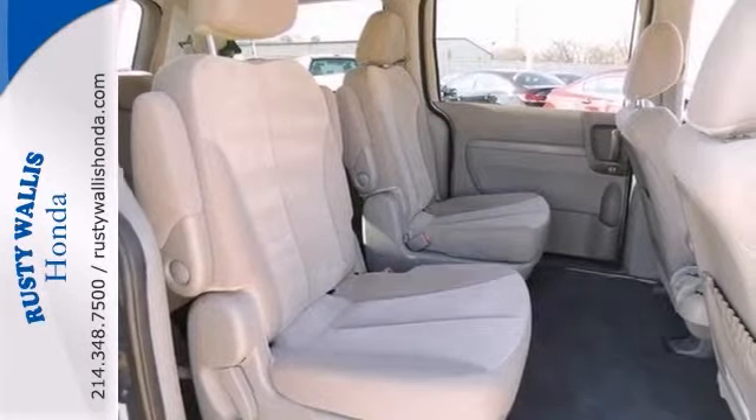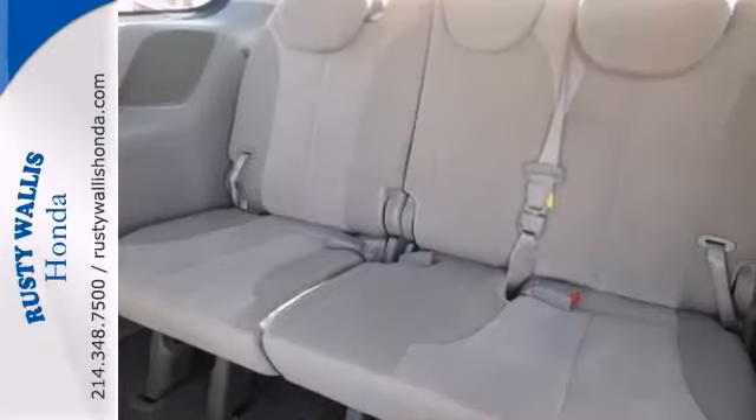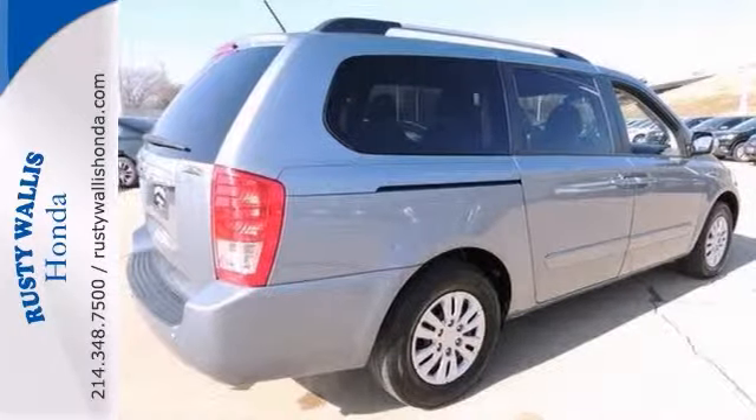It has steering wheel audio controls, a CD player and dual-zone climate control, plus it's Kia certified with a factory warranty. Come see it today.